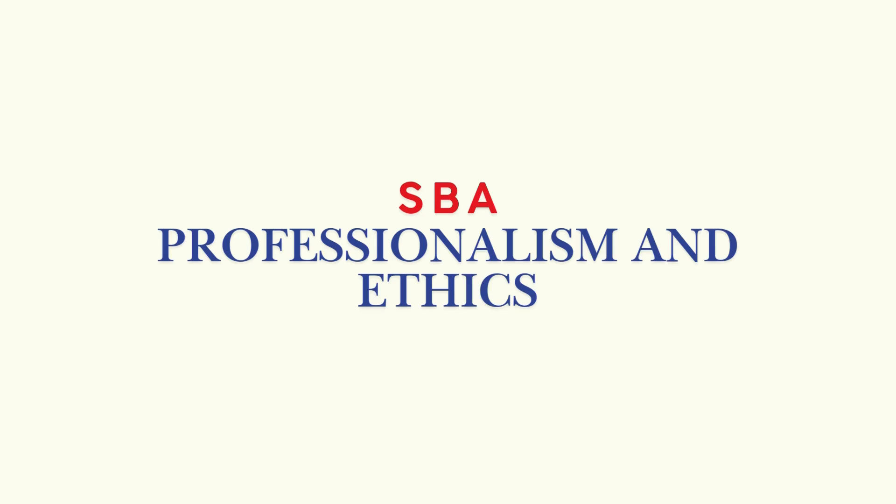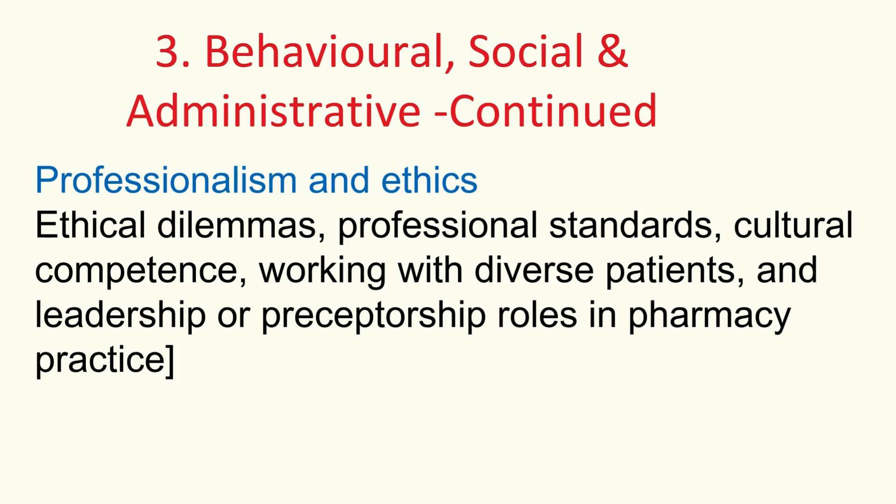Professionalism and ethics covers the core values: ethical principles, dilemmas you might face, professional standards of conduct, cultural competence, working effectively with diverse patients, and maybe even leadership or preceptorship roles down the line. Acting with integrity and putting the patient first.